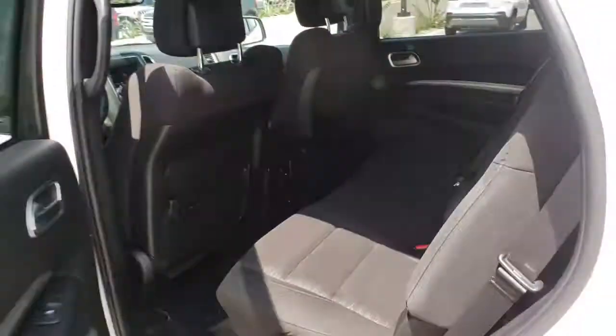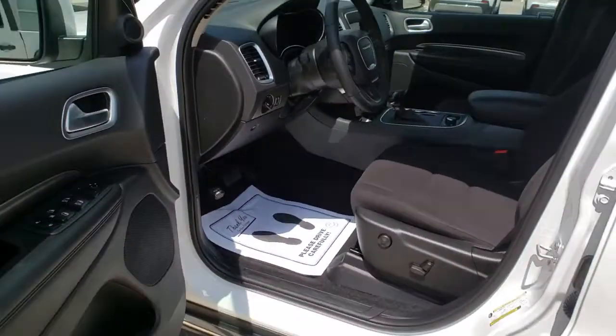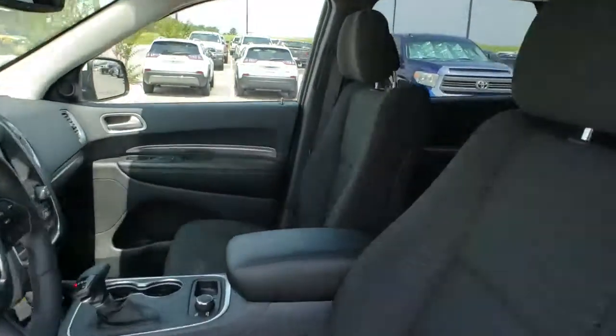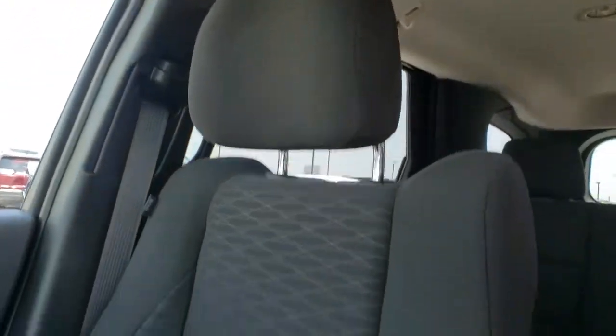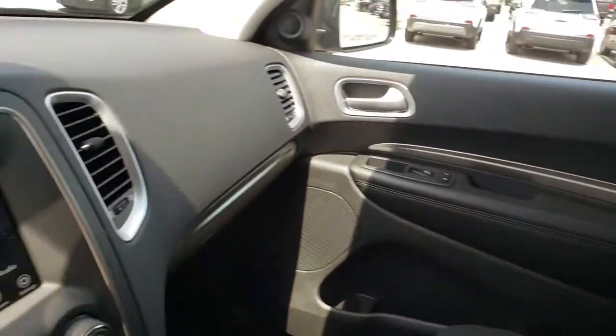Power windows, compass, electronic stability control, trip computer, panic alarm, overhead console, tachometer, brake assist, remote keyless entry, front bucket seats, rear view camera. A vehicle like this doesn't come along every day.